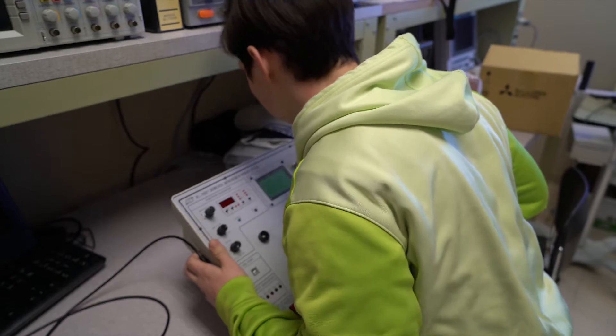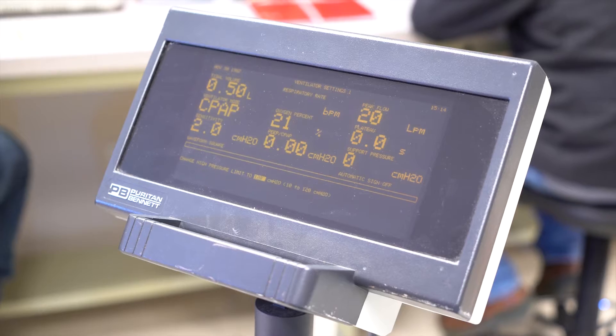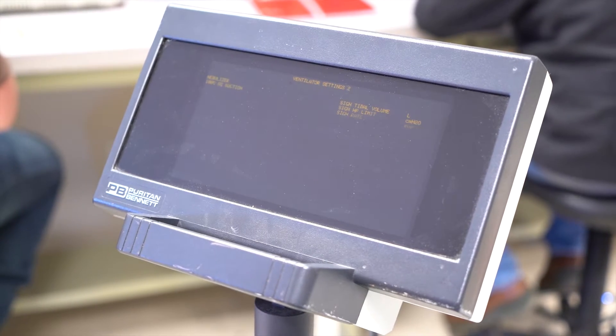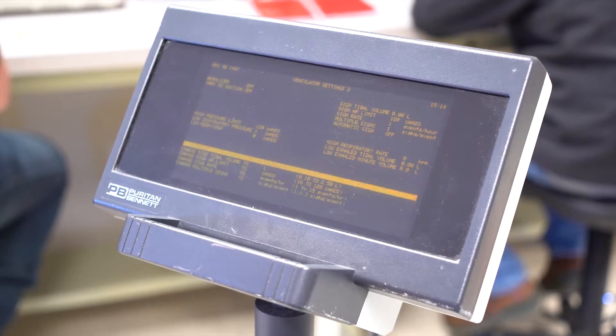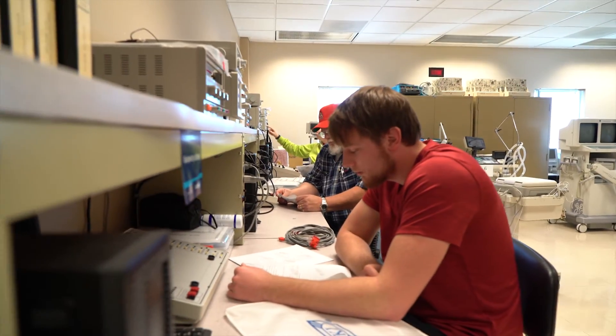Some of our machines are to keep somebody alive, so if we don't fix them, that person is more likely going to pass, unfortunately. We prevent that with preventive maintenance — if it breaks down, we fix it. Doctors need us to make sure that machine will be running and functioning, and nurses need us too for that reason.